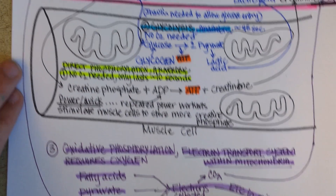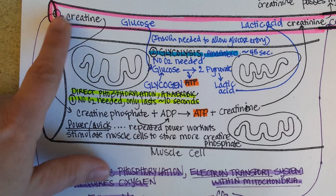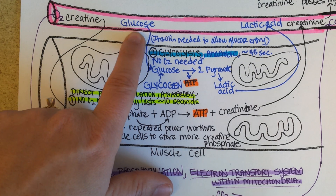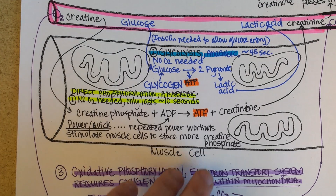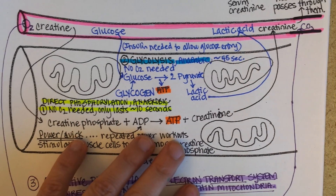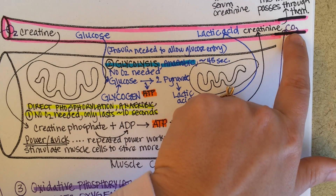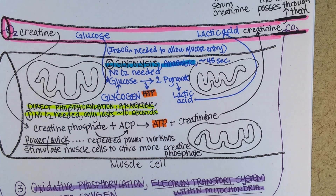So you can see that in order to make ATP, your cells need oxygen, creatine, and glucose. And then they need a good blood supply to carry away lactic acid, creatinine, and carbon dioxide as waste products.